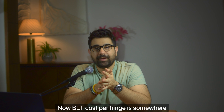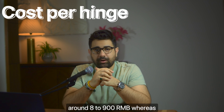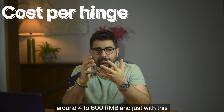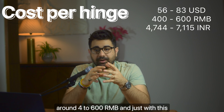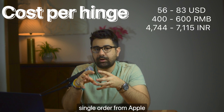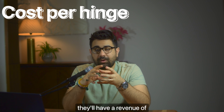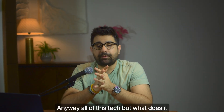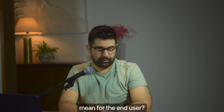The supplier responsible for these hinge designs is Bright Laser Technologies (BLT), and they are doing all the work to make that hinge design possible for Apple. BLT's cost per hinge is around 800–900 RMB, and at scale it will come down to around 400–600 RMB. With just this single order from Apple, they will have a revenue of nearly 8 billion RMB.